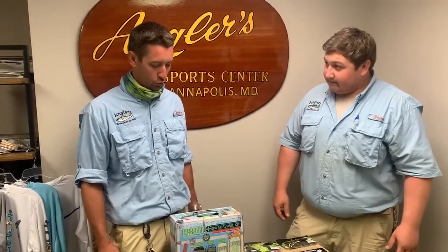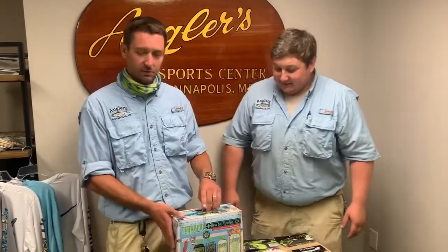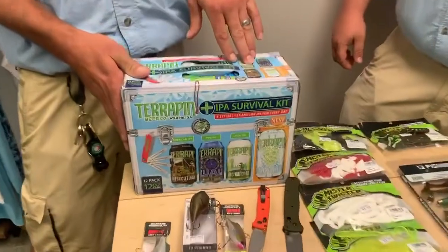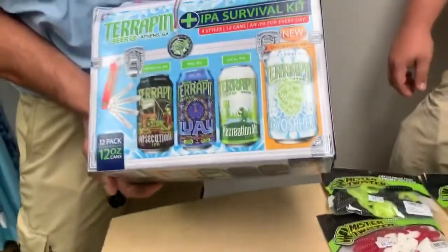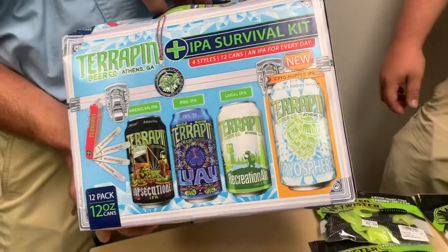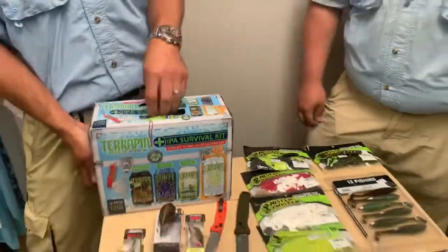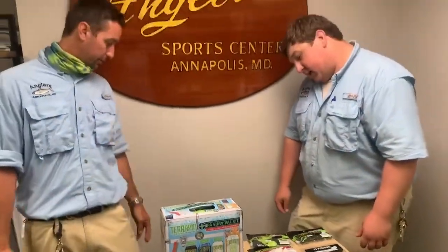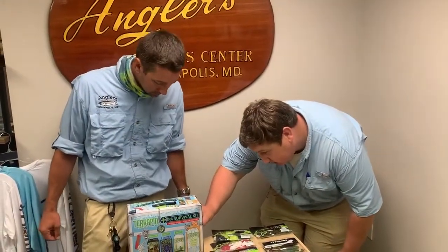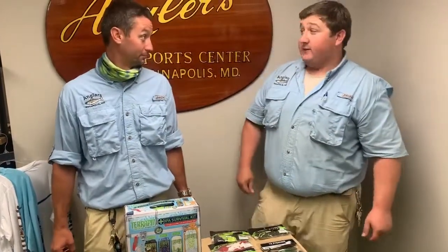Let's jump into beer, because it's right here in front of me and it's delicious. We have this IPA Survival Kit — comes with four different IPAs, three cans each, making your 12-pack. Something if you want to try a few different things and figure out which one you like, or maybe you like all four and just want a little variety. From Terrapin Beer Company, it has an American IPA, a POG IPA, a Local IPA, and a Cryo Hopped IPA.